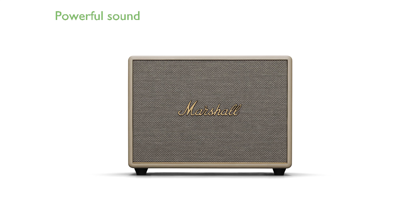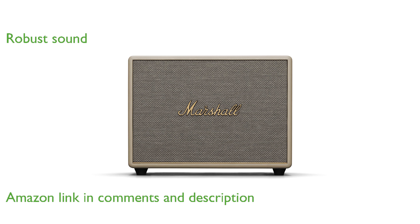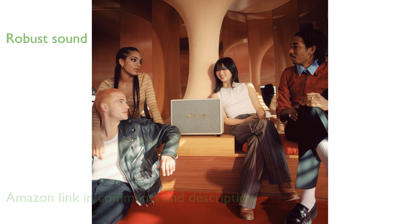The Marshall Woburn III Bluetooth wireless speaker delivers a powerful sound that replicates the experience of live music. It is the largest speaker from Marshall, featuring a robust sound that handles high trebles, low bass, and mid-range frequencies with ease.